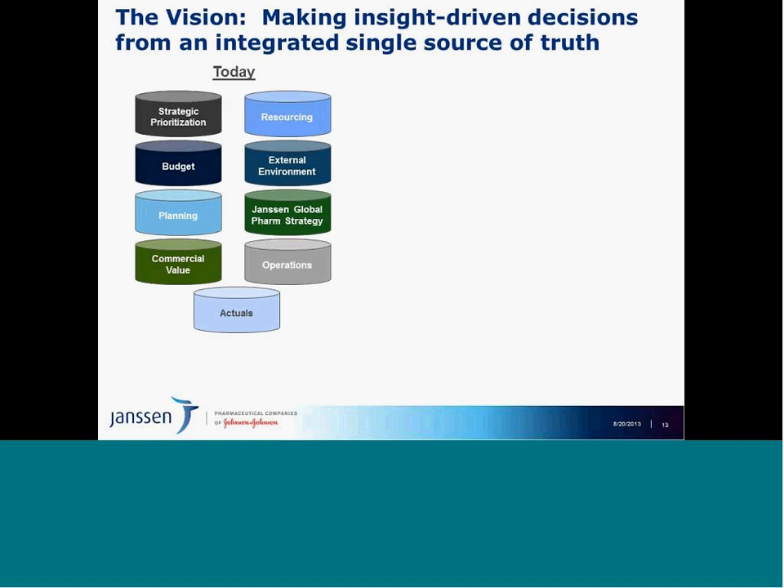In order to move forward with an organizational-wide effort, we felt it was important to have a vision to ensure we know where we're going. The vision is about making insight-driven decisions from an integrated single source of truth. This project became much bigger than just implementing Tableau — it became about understanding our data and infrastructure, how we look at our data analytically rather than just collecting information, and how we turn that into insight.